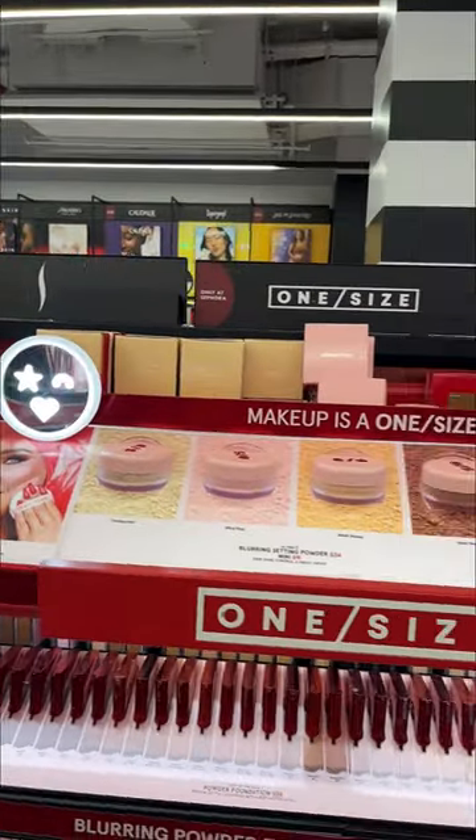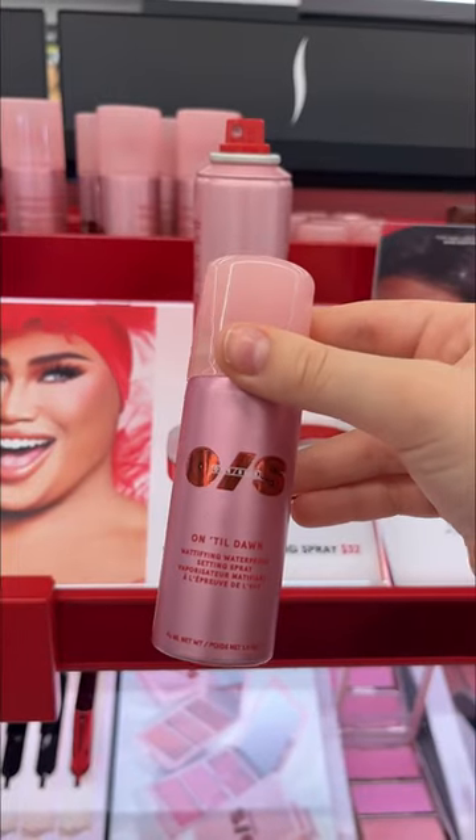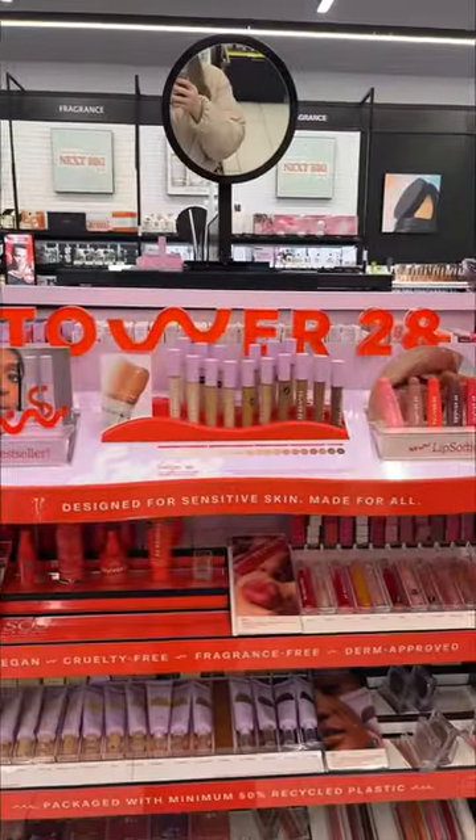For my last giveaway I got you guys the setting spray from Charlotte Tilbury, but this time it's going to be the one from One Size. It holds your makeup in place the entire day — that's why it's so popular — so I want you guys to try it. I also wanted to add a few more minis.